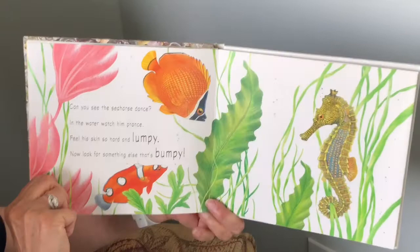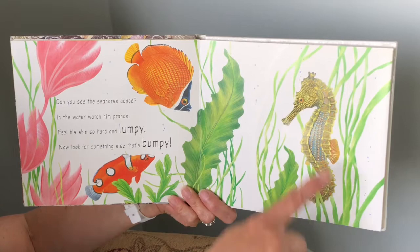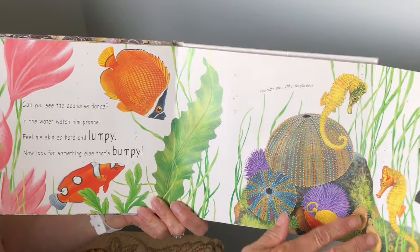Can you see the seahorse dance? In the water, watch him prance. Feel his skin so hard and lumpy. Now look for something that's bumpy. And there are many bumpy sea urchins.